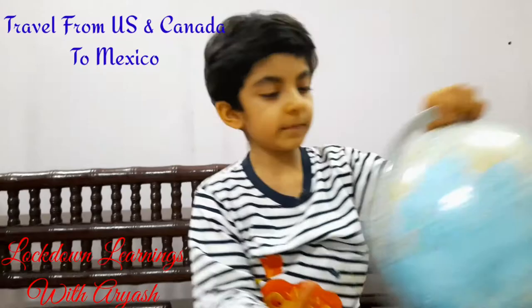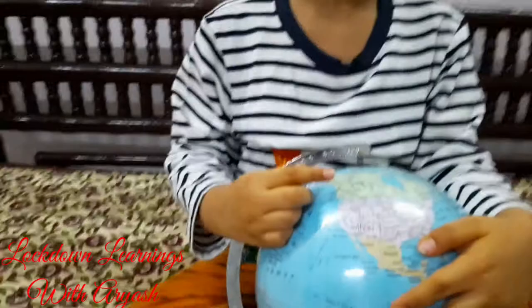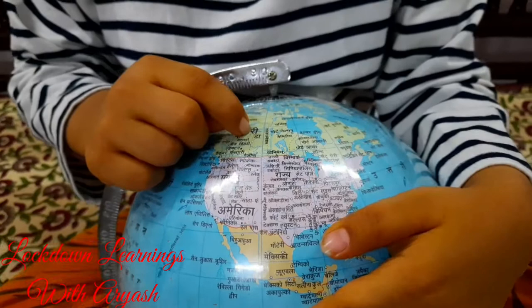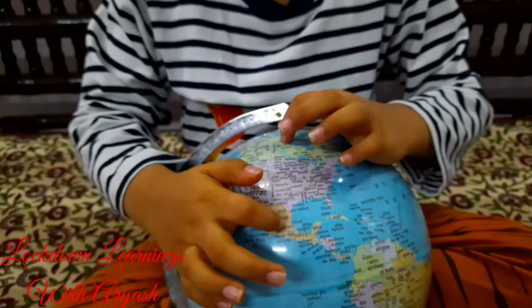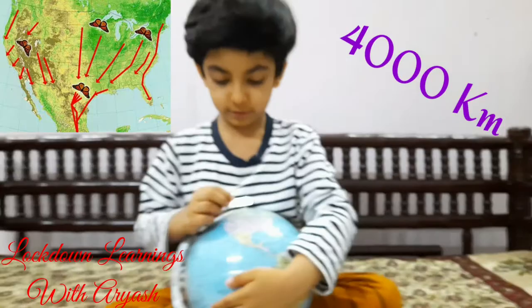They first, like all butterflies, they are born. And after that, they travel all the way — I'll show you on my globe where they go from here, all the way, passing this place all the way to Mexico. So they go all the way, 4,000 kilometers.